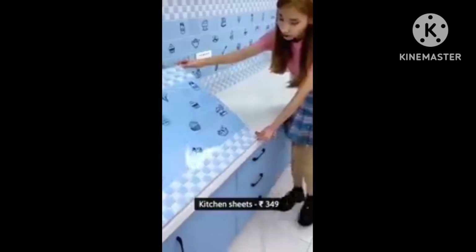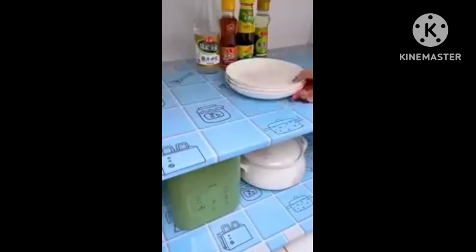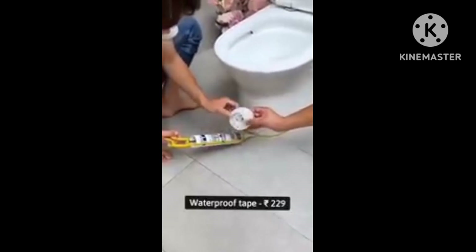Next is kitchen sheets, which are available at a very good discount. The best part is that they are waterproof and stain-proof, so if anything spills you can wipe it easily. It is very easy to clean your kitchen with these.